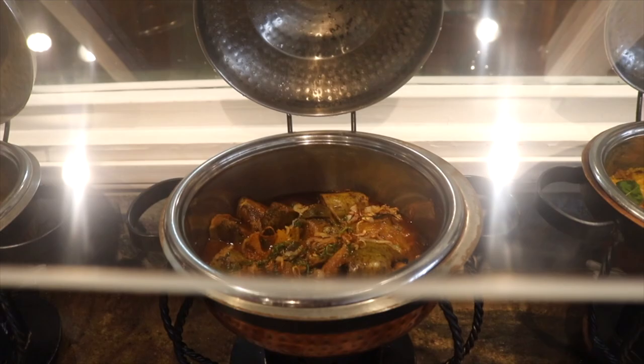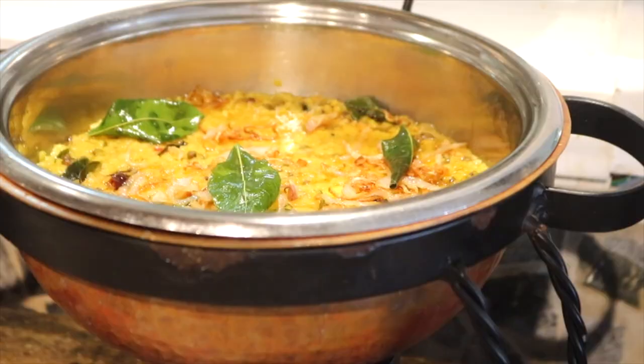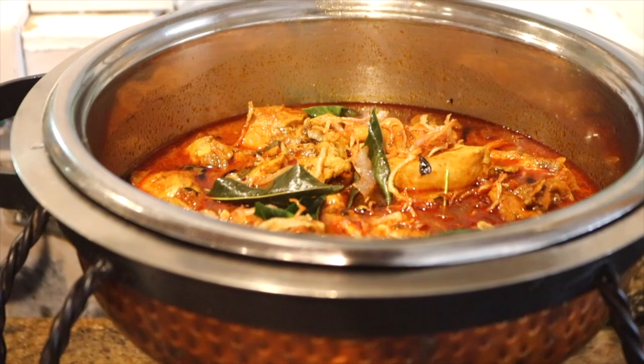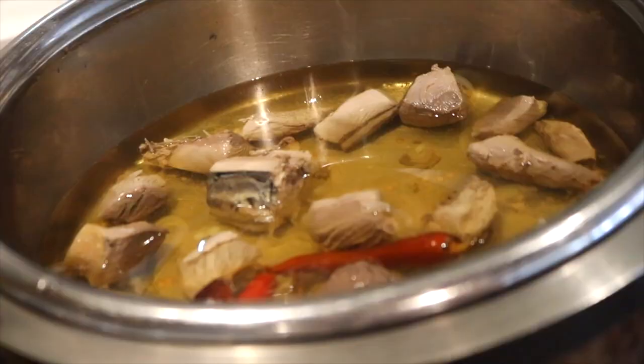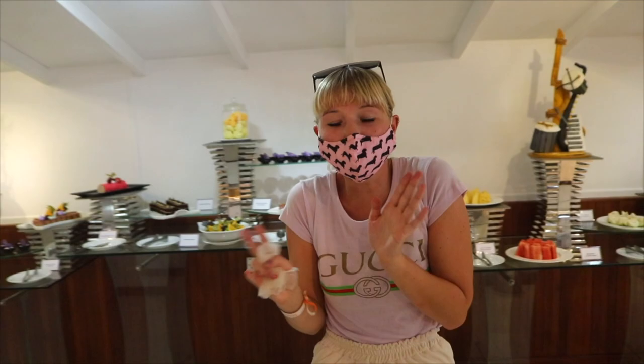This has to be my favorite section — either this or the dessert room. This is the traditional Maldivian or South Asian section. You've got traditional breads, poppadoms, and different types of curries. Today they have a traditional Maldivian fish dish, a mango curry, and a dal curry — sometimes you get a paneer. So you get a mixture of Maldivian, Indian, and Sri Lankan all thrown in there. Sometimes you get a coconut sambal too — a mixture of all three combined.